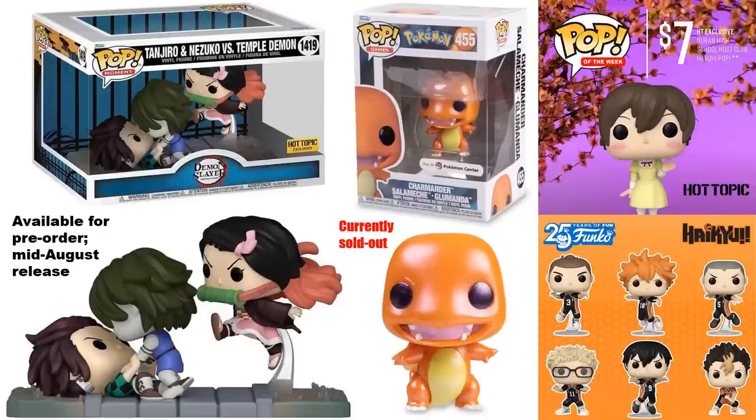The Hot Topic Pop of the Week this time is a figure based on Ouran High School Host Club, which is currently $7 on their website. You can check for it in store as well. Also, the Haikyu figures are starting to show up in stores — all the ones pictured are commons.